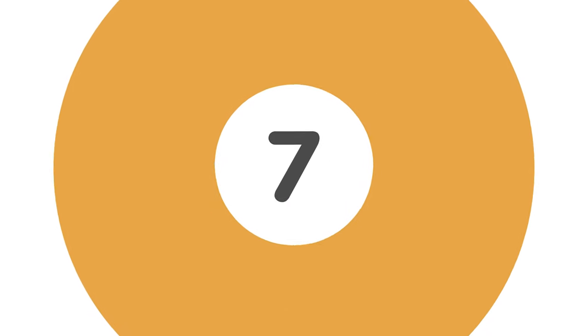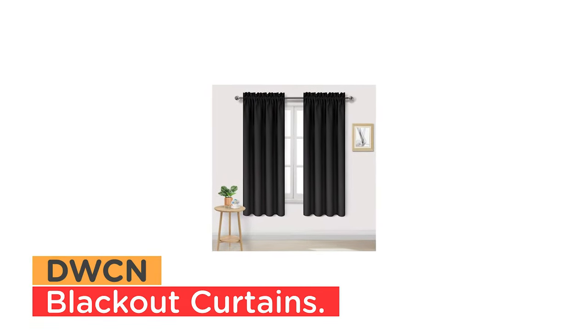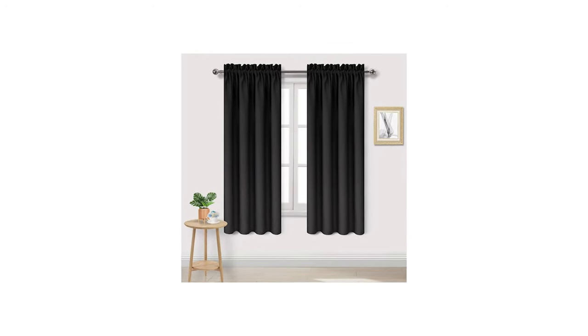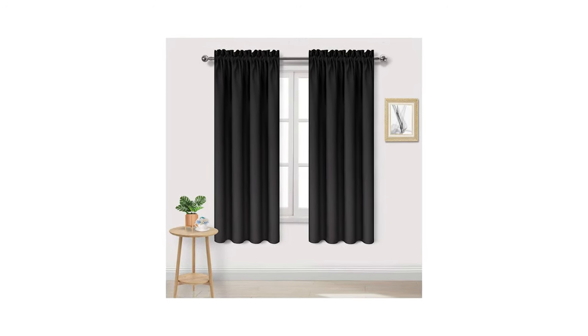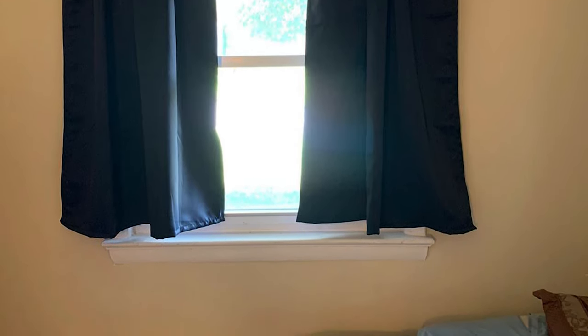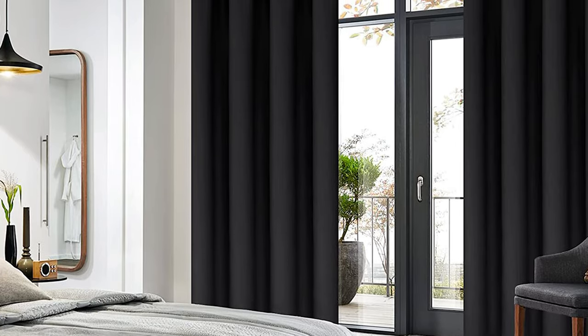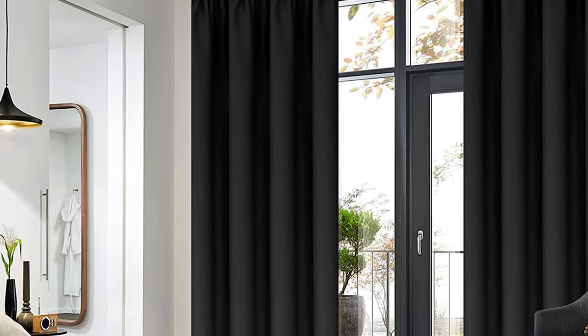Number 7: DWCN Blackout Curtains. DWCN Blackout Curtains are a high-quality and durable window treatment option that come in a bundle of two panels, each measuring 42 inches wide by 63 inches long. Made of 100% polyester fabric, the curtains have a super smooth and soft texture.